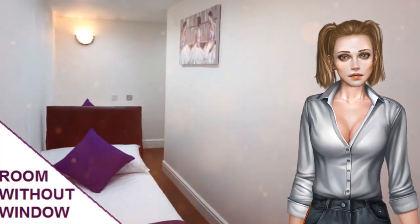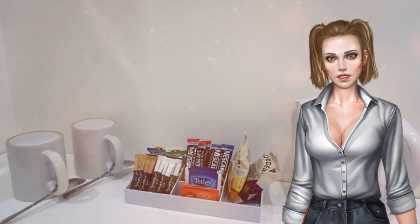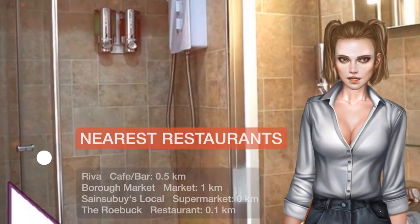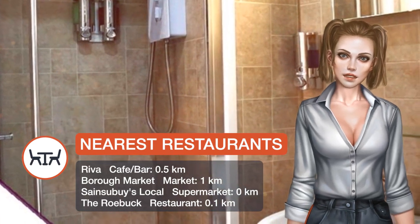All rooms have a flat-screen TV with up to 50 channels and antique coffee-making facilities. A morning newspaper is available for free every day, and ironing facilities and hairdryer are available on request.